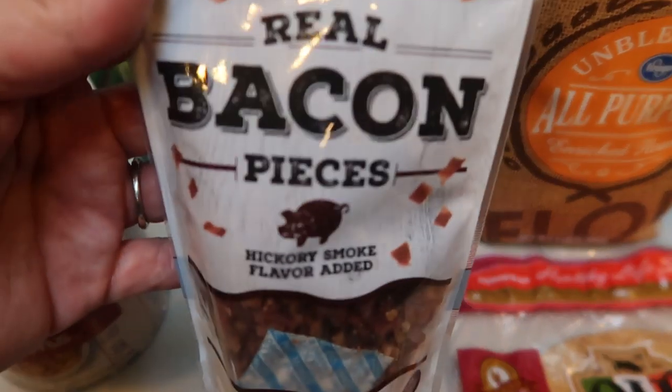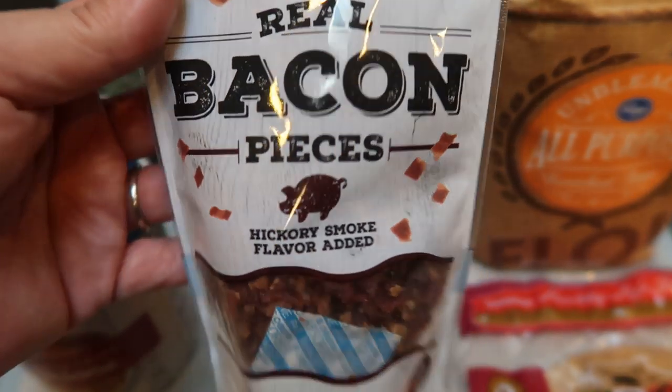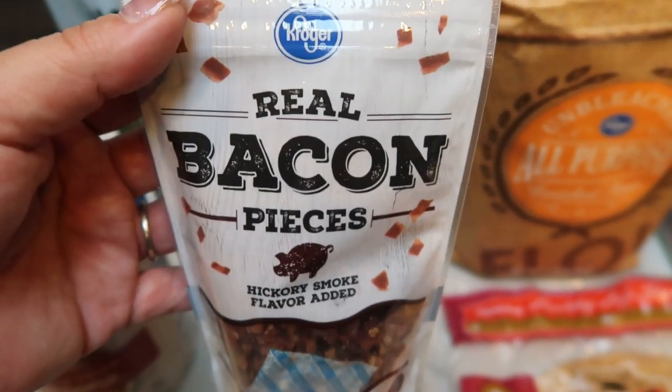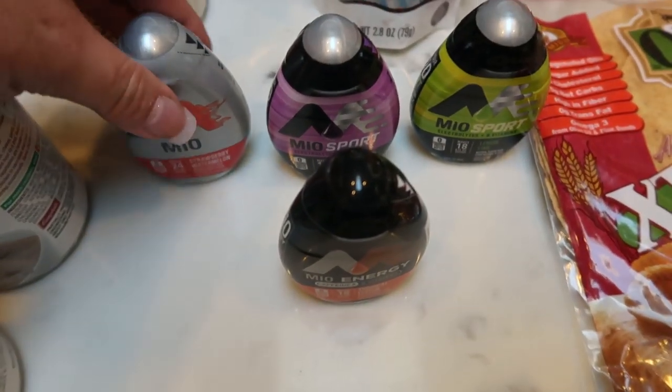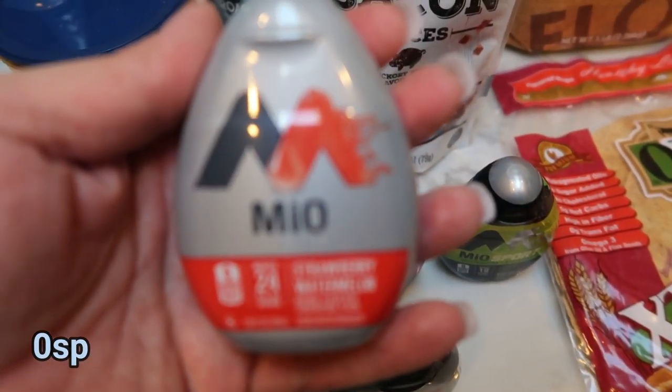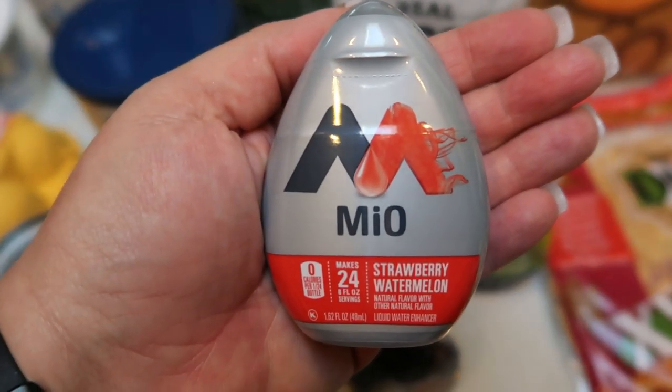Bacon pieces for a recipe — I really like this. It's real bacon, already pre-cut up. Perfect and easy for recipes. So, Kroger Real Bacon Pieces. They also have their Mio on sale for 99 cents, which is such a great deal. I picked these up to have on hand for when I'm traveling.